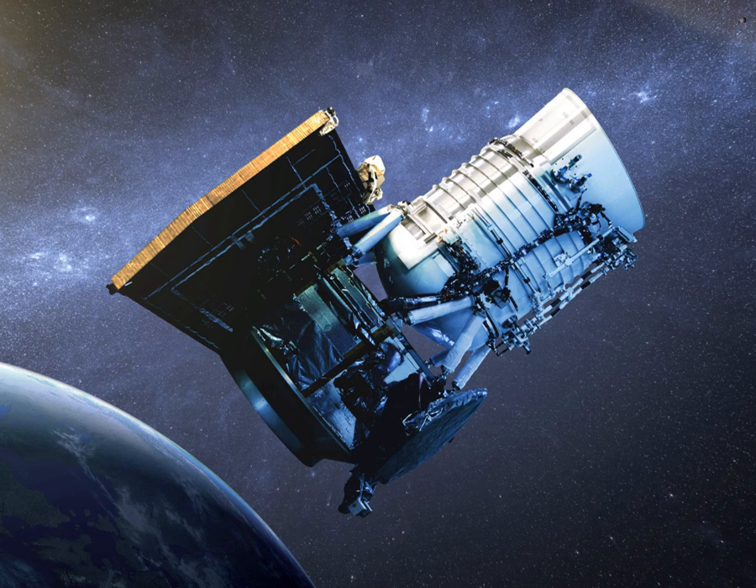Wide-field Infrared Survey Explorer is a NASA infrared-wavelength astronomical space telescope launched in December 2009, and placed in hibernation mode in February 2011. It was reactivated in 2013.